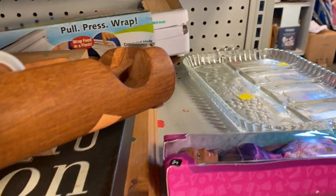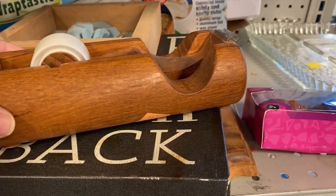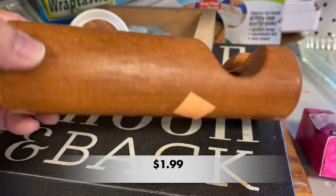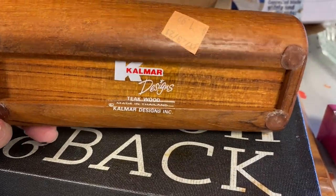I thought this tape dispenser was something interesting. It's made out of teak by Calmar Designs, and I like the way it looked.